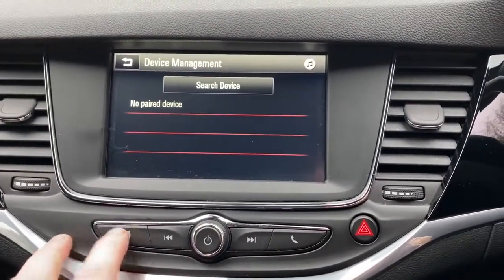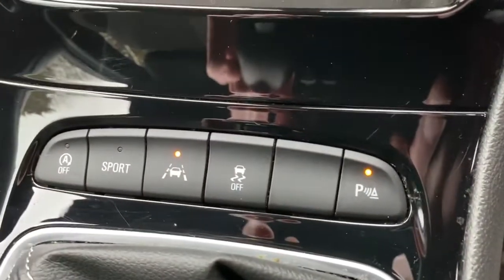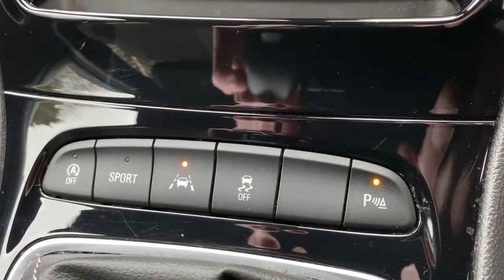Bluetooth connectivity for your phone, air conditioning, heated rear windscreen, auto stop-start, sport mode, and a lane change warning system.